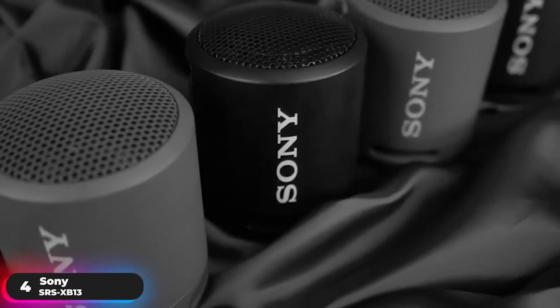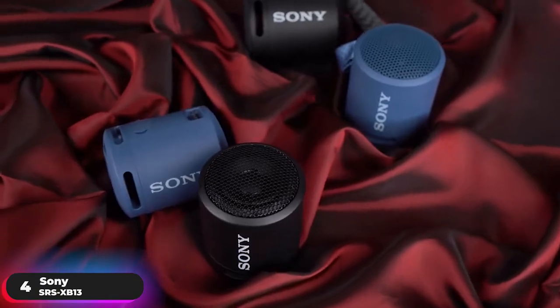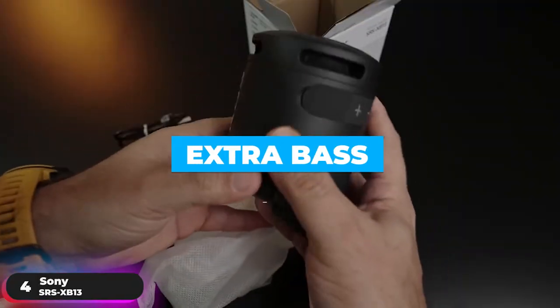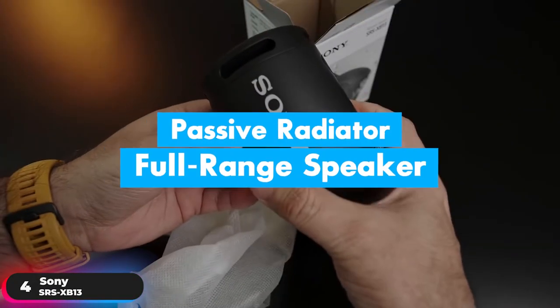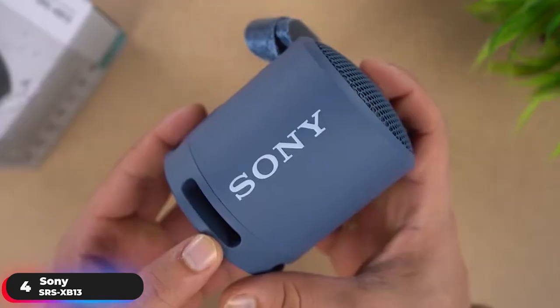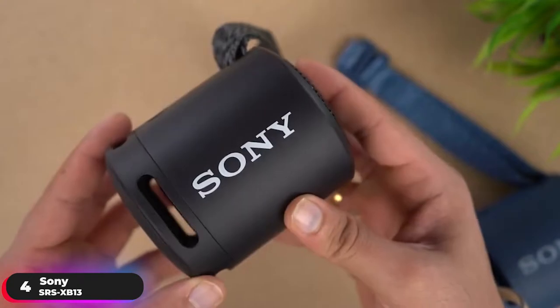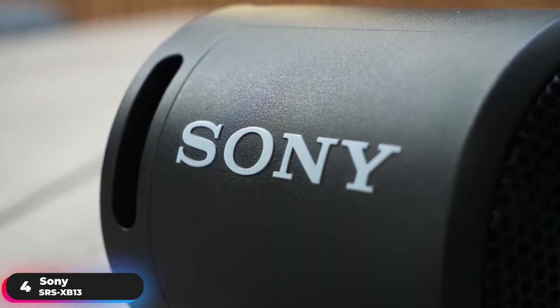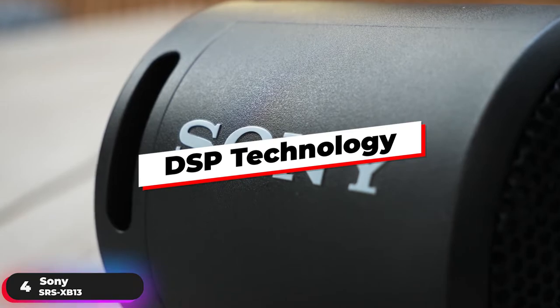Number 4: Best Mini Speaker, Sony SRS-XB13. The Sony SRS-XB13 is our selection as the best mini portable speaker. Enjoy powerful sound with extra bass that combines a passive radiator with a full-range speaker to boost the bass. Don't be fooled by its miniature size — this speaker packs major surround sound with its sound-diffusion processor that expands sound in any space using DSP technology.